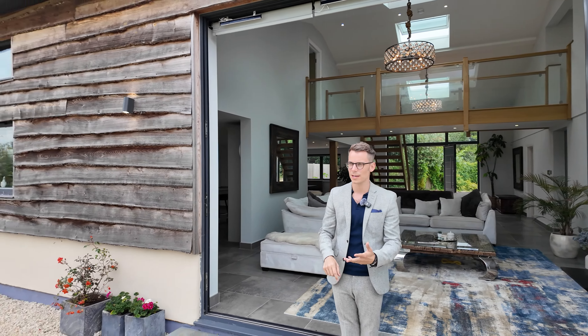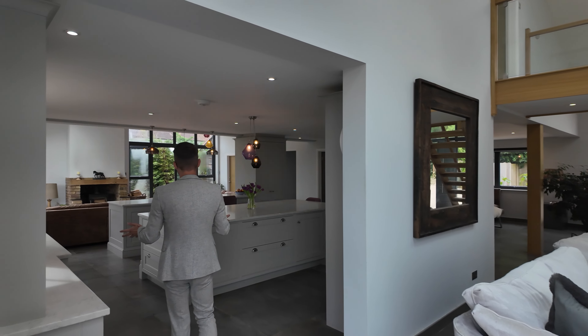We're literally 10 minutes — five minutes from Gatwick Airport — but you won't hear a plane. It's really well located. The driveway is incredible.